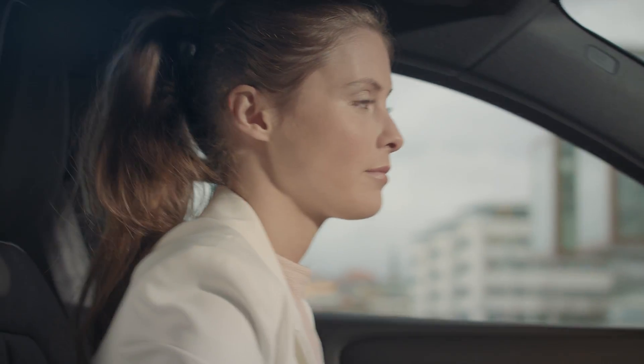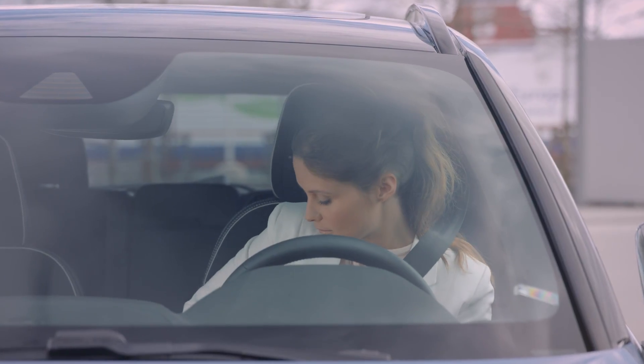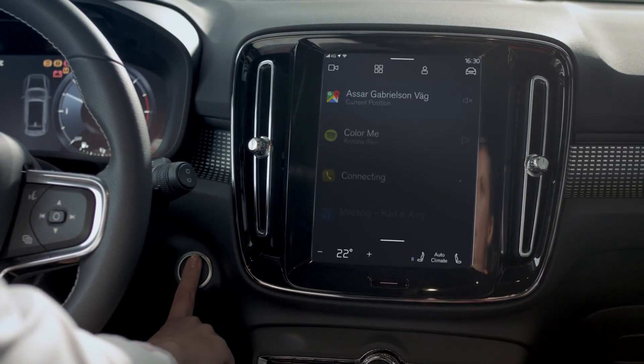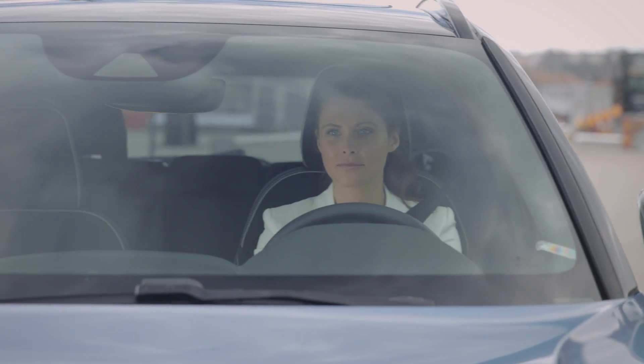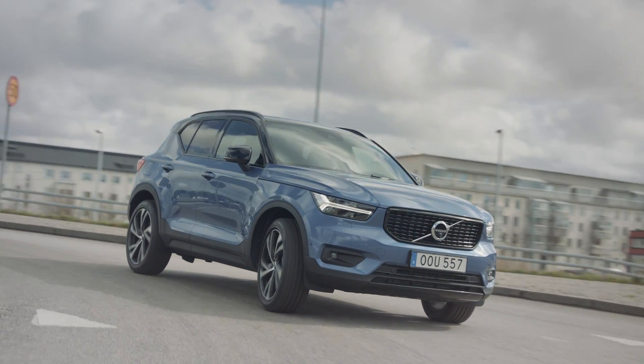Volvo Cars envisions a future where customers have access to the best of both worlds: the award-winning Sensus user interface plus the latest and best services Google has to offer, like Google Maps, the Google Play Store, and the voice-controlled Google Assistant.